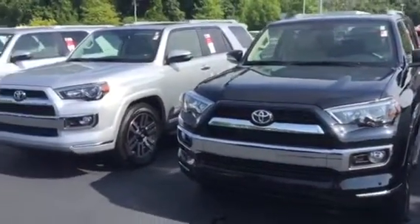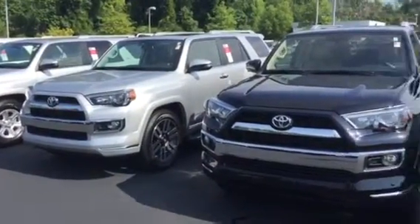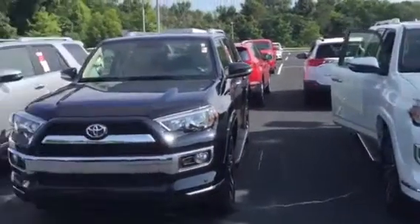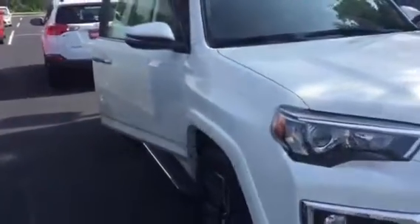Beautiful ForeRunners. I do have a few different limited ForeRunners in the pre-owned category as well. But I'd certainly love to touch base with you and find out more about your interests. This new body style ForeRunner has made some changes as far as some of the features you'll find.